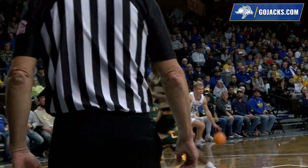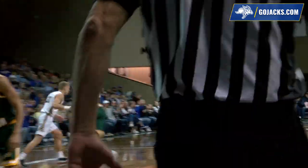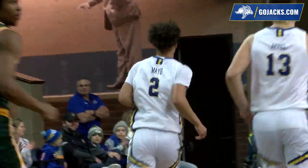Top of the key, Mayo, inside the arc, wing right easily. Back out, Mayo up top, a head fake, gets a man in the air, so he'll drive in the lane and float one in from 14 with the right hand.